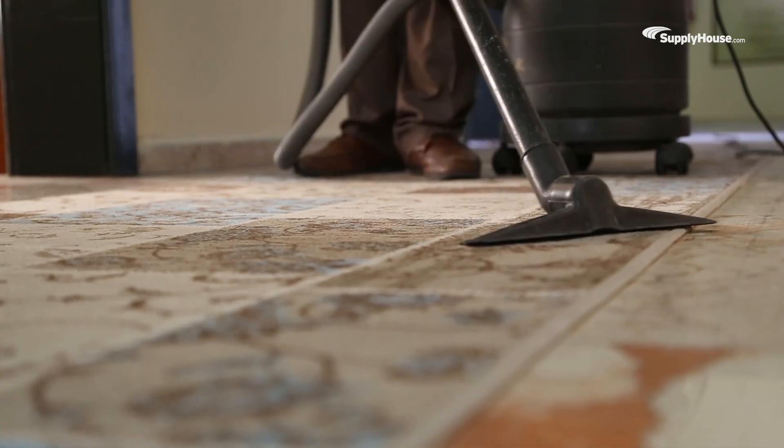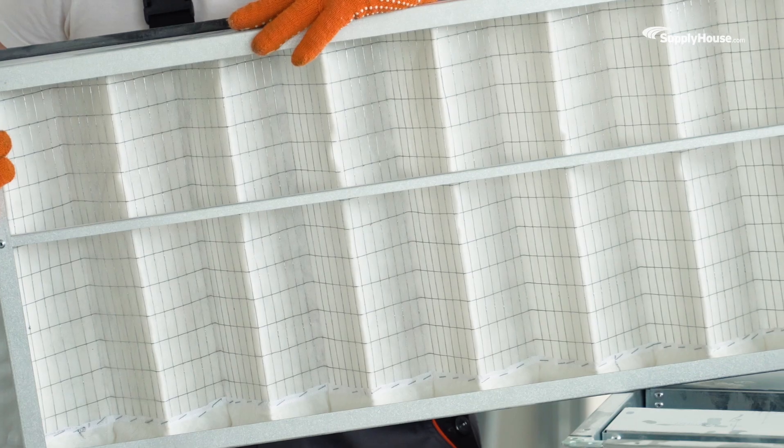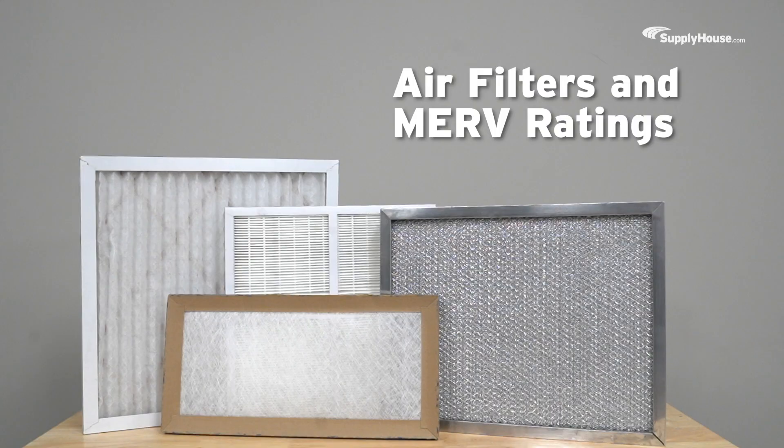You can dust bookshelves, vacuum rugs, and wash dishes, but when it comes to cleaning the air in your home, it's all about having the right air filter. Today, we're looking at how you keep your home's air fresh and breathable by choosing an air filter to match your budget and lifestyle.